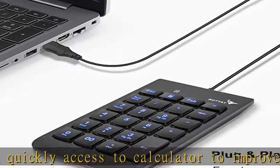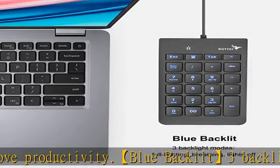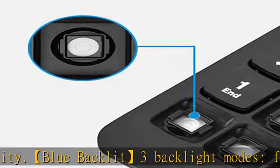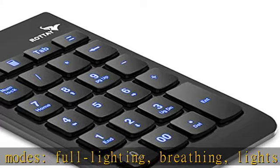Silent design — a silicon pad under each low profile key reduces click noise. It's quiet for working in the office, library, coffee shop, or late at night. Ergonomic design with streamlined tilt and anti-slip pads on the back provides optimum comfort and relieves fatigue of your wrist.